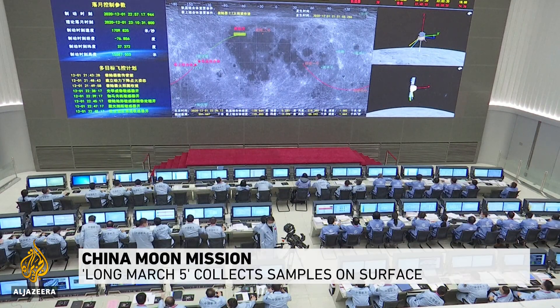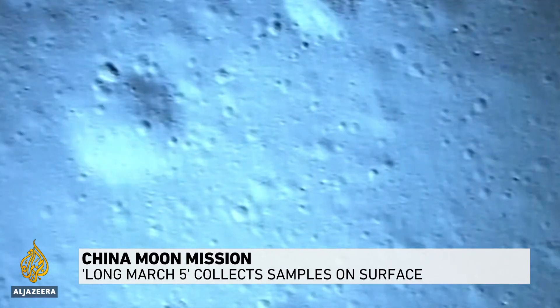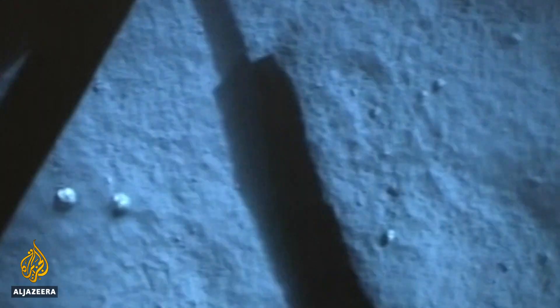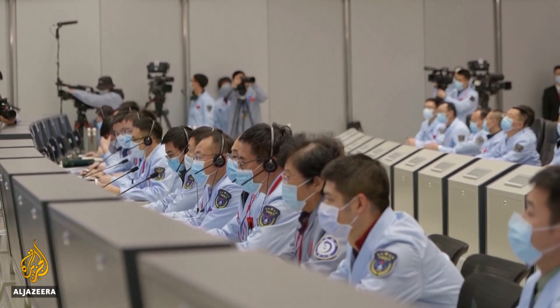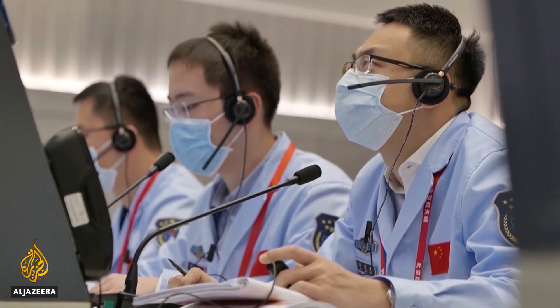Shortly after touching down on the Ocean of Storms, a volcanic plain on the near side of the moon, China's state television showed pictures of yet another homegrown technological breakthrough in space. Chang'e 5, or Long March 5, is on a historic mission to bring back rock and soil samples from the moon, the first such mission in more than 40 years.